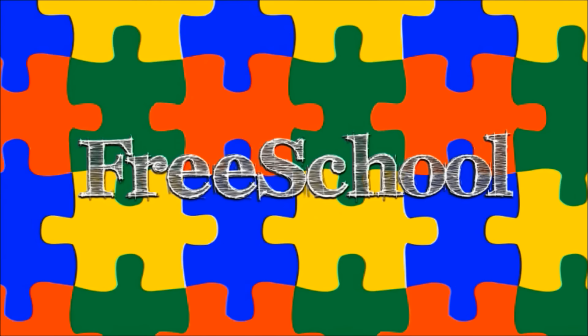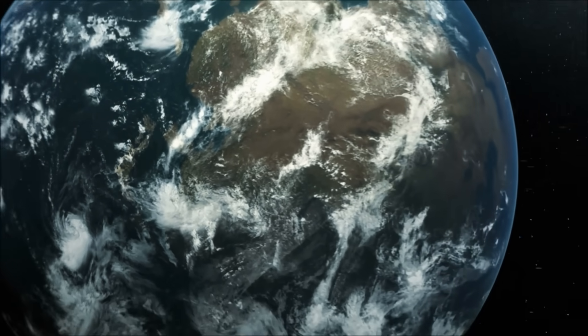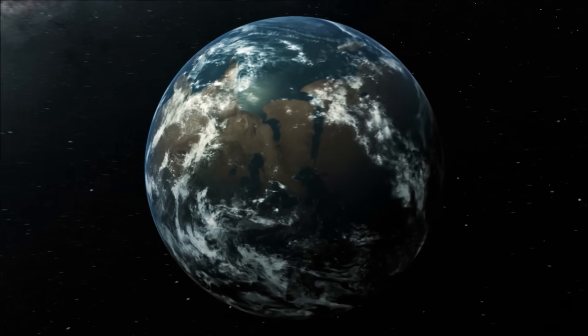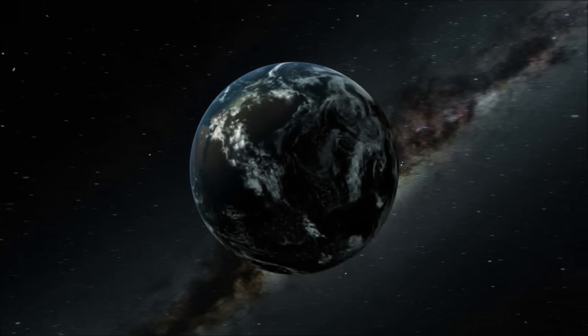You're watching FreeSchool! Earth is the third planet from the Sun. You probably already know a lot about the planet Earth, because Earth is the planet where we live.